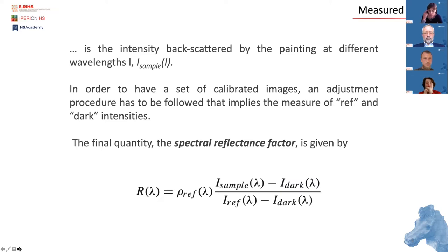RIS consists of irradiation of the painting surface with an illumination source and detecting the back-scattered radiation with a suitable device. The measured quantity is the intensity reflected by the painting at different wavelengths. In order to have a set of calibrated images, measurements of reference and dark intensities must be performed. The dark image is considered a fixed bias and therefore must be eliminated.